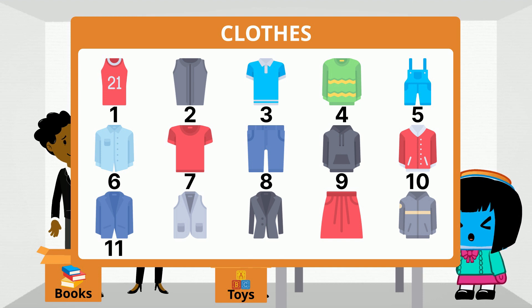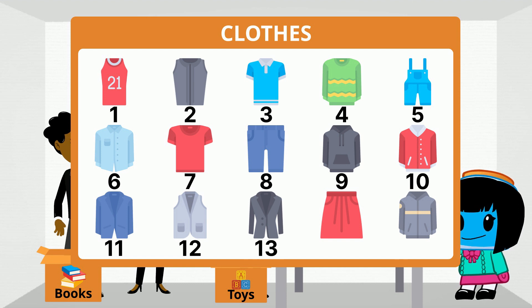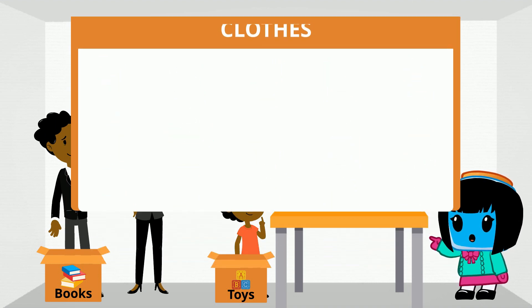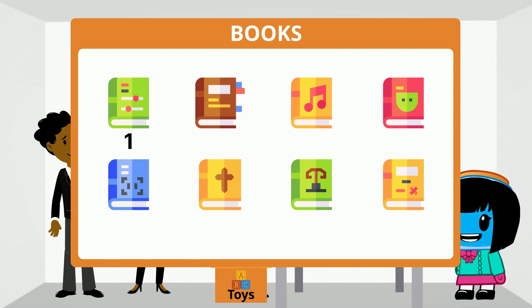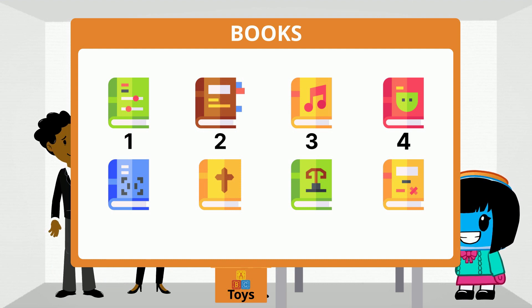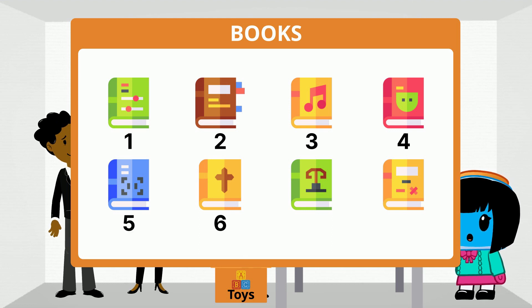11, 12, 13, 14, 15 clothing items. What about the books? Let's count: 1, 2, 3, 4, 5, 6, 7.